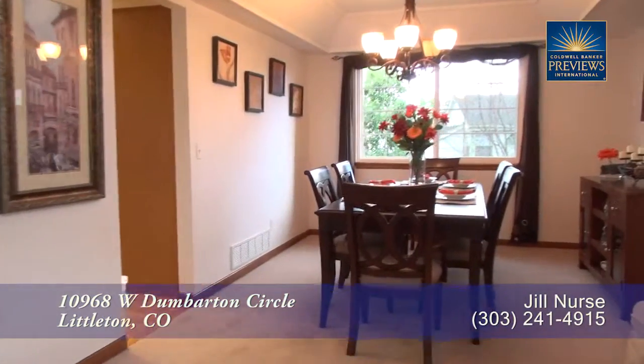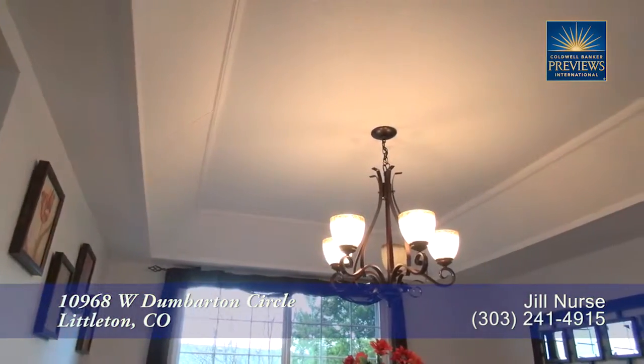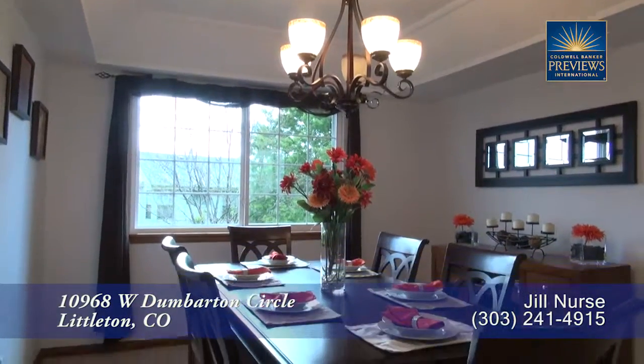Just beyond is the formal dining room. It boasts a tray ceiling with a stylish light above the table that can easily seat eight guests.